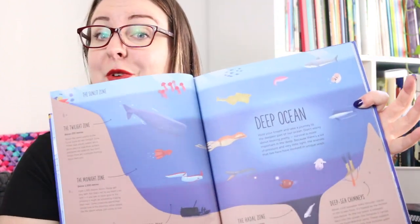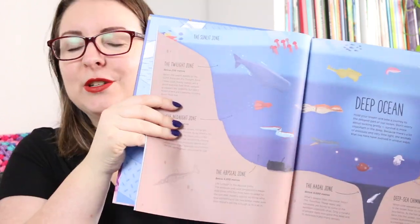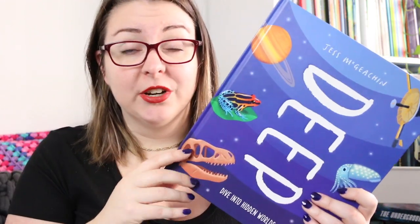My favourite section was The Deep Inside because it actually goes inside the body. All of the information is laid out in a really interesting way — you find out a little about each section, like The Deep Ocean, and then lots of little facts about that particular deep world. There are a couple of pages for each deep world, which makes it easy to take chunks of this text rather than reading it straight through.